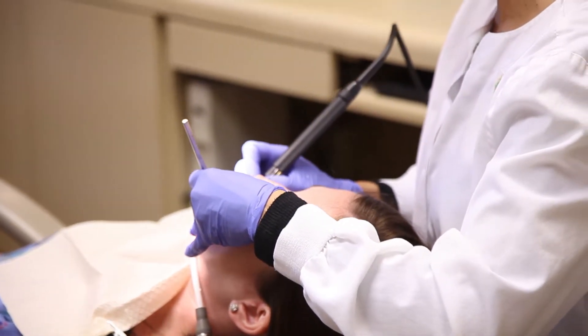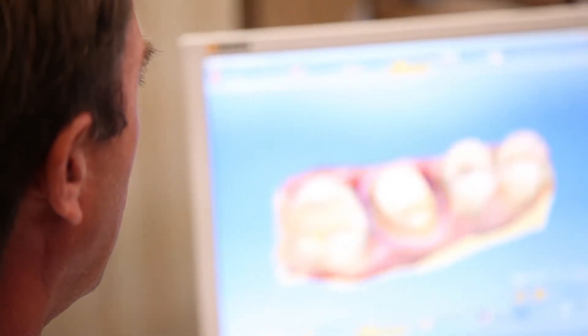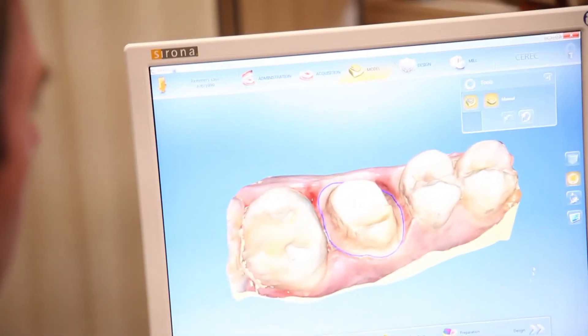The other reason that you may have sensitivity is it may be indicating a bigger problem — that you've got decay in the tooth, which is now causing that particular tooth to become sensitive to hot or cold.